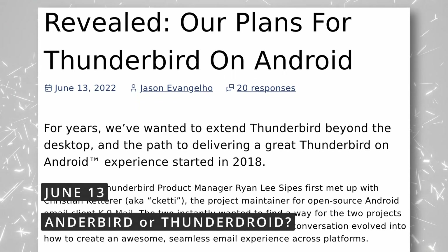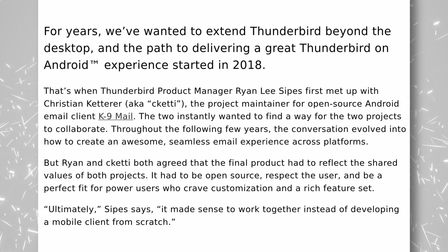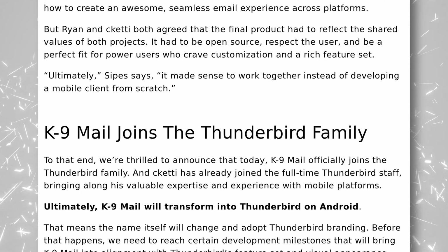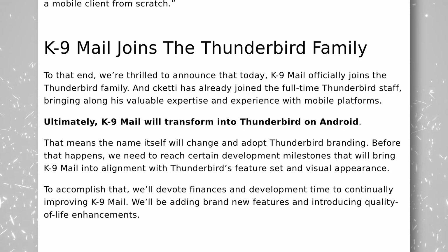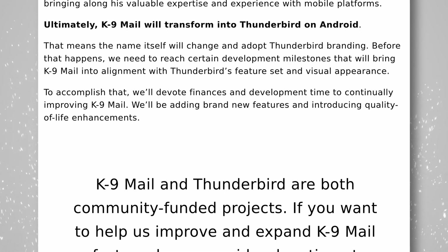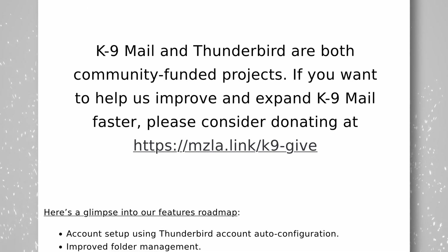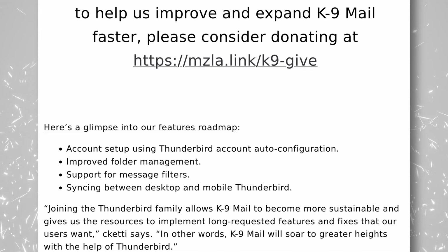The Thunderbird team announced their plans to put Thunderbird on Android in the near future. The blog post, written by my friend Jason Evangelho of Linux for Everyone fame, explains their reasoning behind this and how they will approach the move to the mobile OS. It looks like members of the Thunderbird team approached the developer of K9 Mail — one of the best open source email clients for Android — back in 2018, and that this collaboration will start bearing fruits really soon. K9 Mail will transform, in the future, into Thunderbird for Android, which means that Thunderbird will contribute financially to the mail client to add brand new features and more quality of life enhancements. There will be auto-configuration for accounts, improved folder management, support for message filters, and syncing between desktop and mobile Thunderbird.